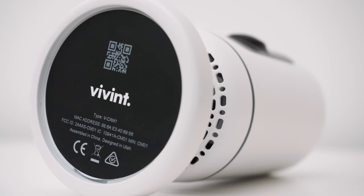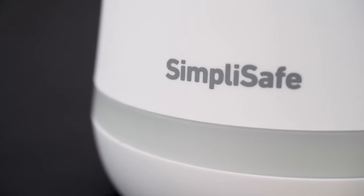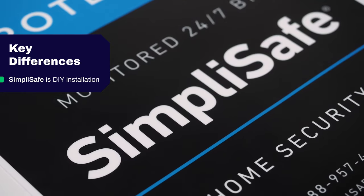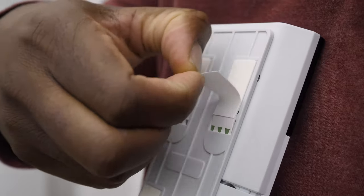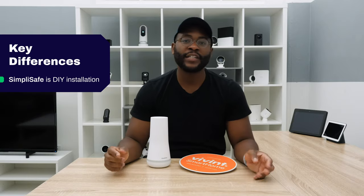They can always get out that crucial information no matter what's going on in terms of power or electricity. When it comes to key differences between SimpliSafe and Vivint, one has to do with installation. SimpliSafe is a do-it-yourself system. You're going to basically have all the pieces out — they come preprogrammed, so it's very easy. You're going to place them where you want them physically around your home.